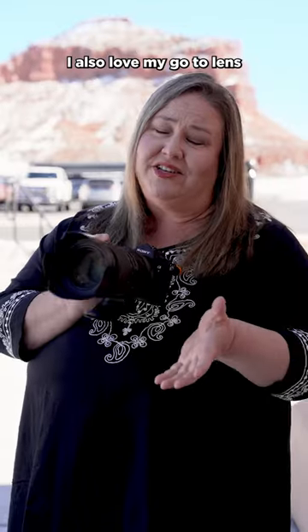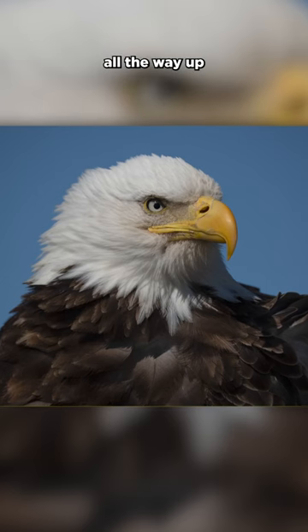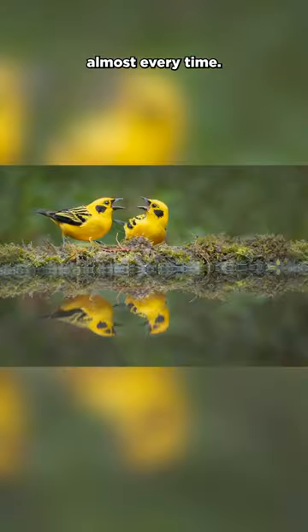My go-to lens is either the Tamron 50 to 400, which I have mounted here. It can focus down to two inches from the front of your lens for macro, all the way up through 400 millimeters. You can do compression landscapes, wildlife photographs. I can walk around with this and not need to change my lens almost every time.